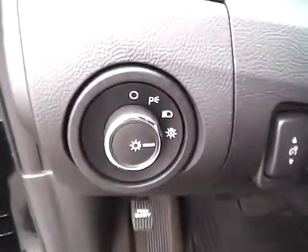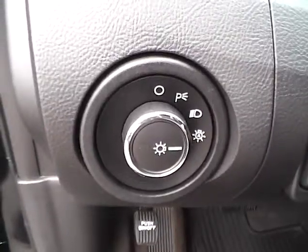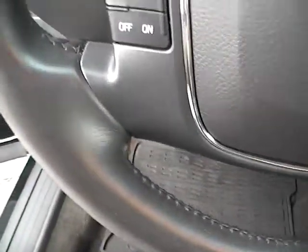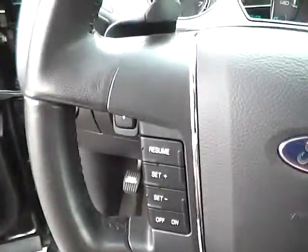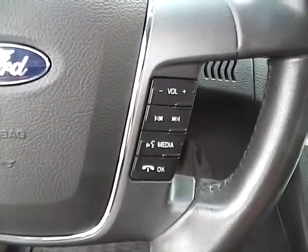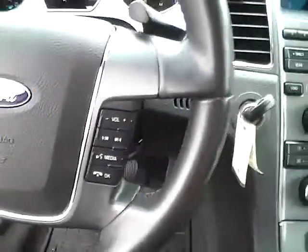As we step inside, you'll notice over here to the left the vehicle is equipped with automatic headlamps. And on this nice leather-wrapped steering wheel, you get your cruise control over here, with a paddle shifter behind on each side, along with all your audio controls and Bluetooth — very nice and convenient.